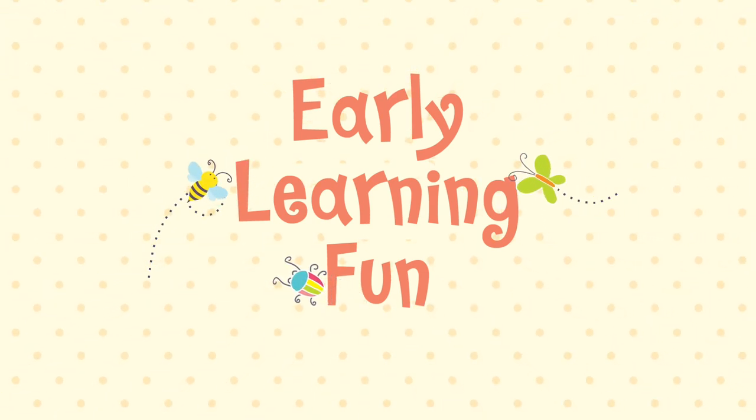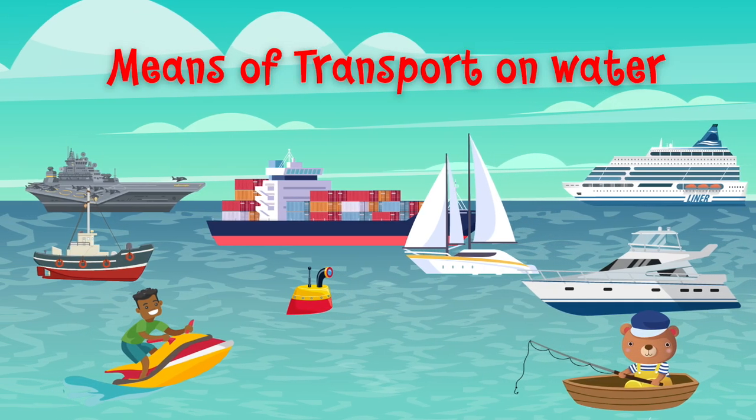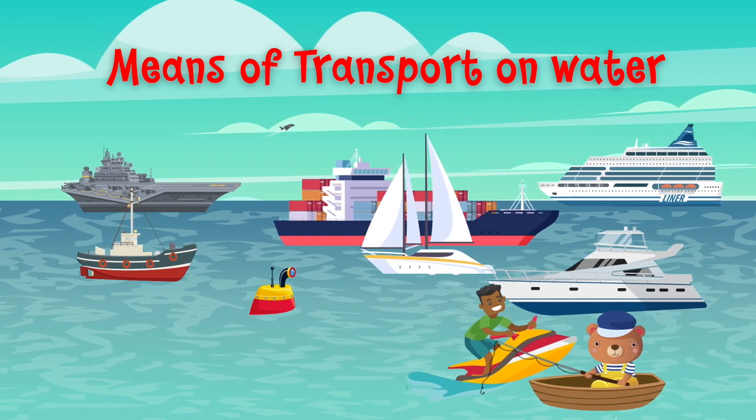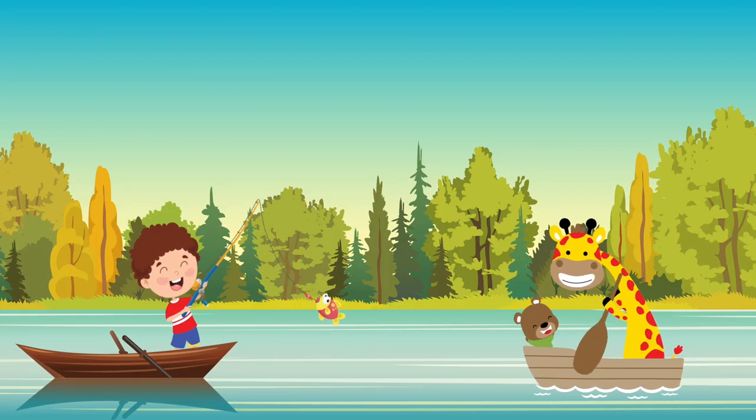Early Learning Fun. Hey kids! Let's learn which means of transportation we can use to travel on sea, lakes and rivers.